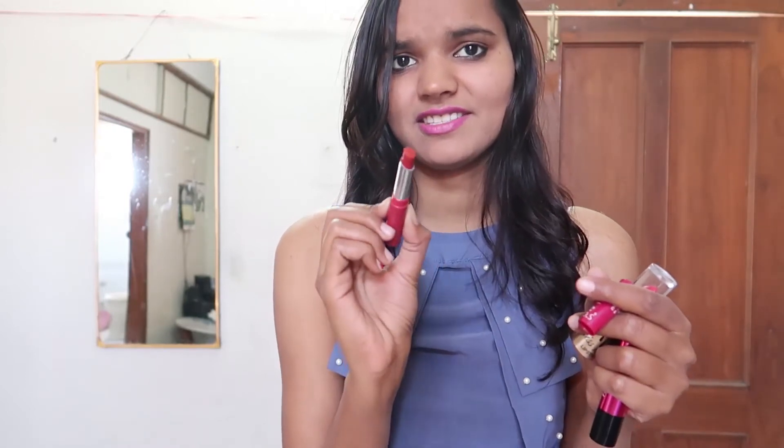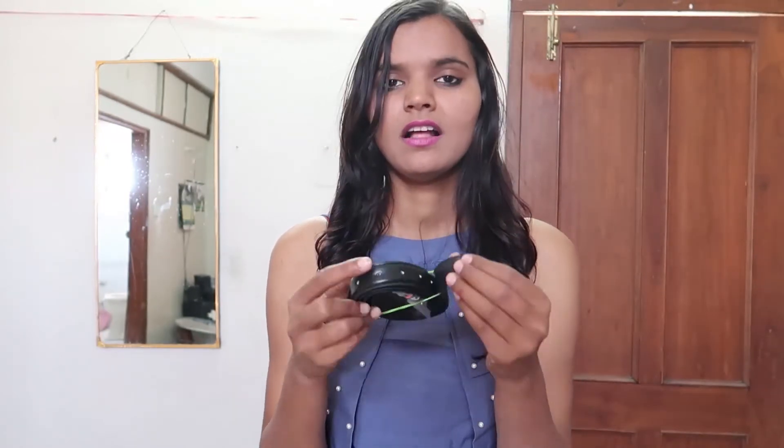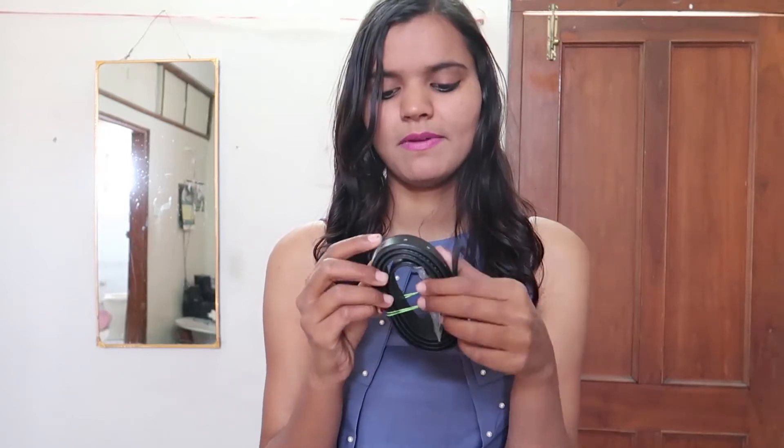This is a belt and the belt price is only 60 rupiah. It's a simple, thin belt — not fancy but simple looking.